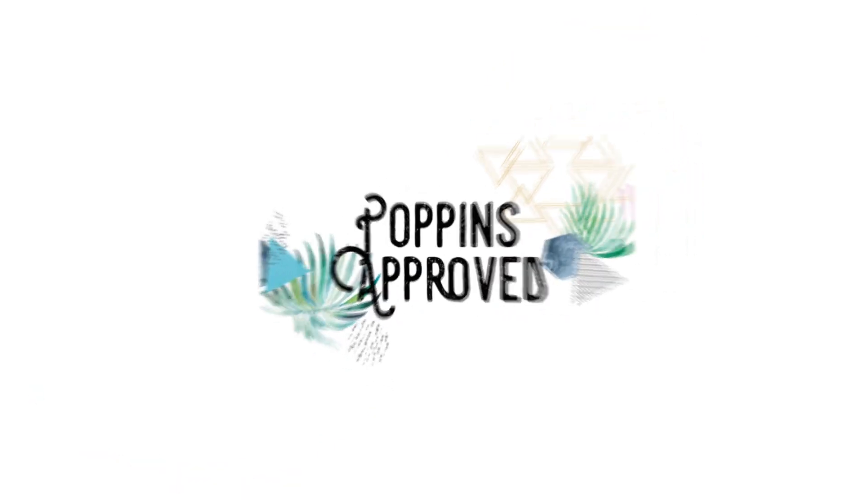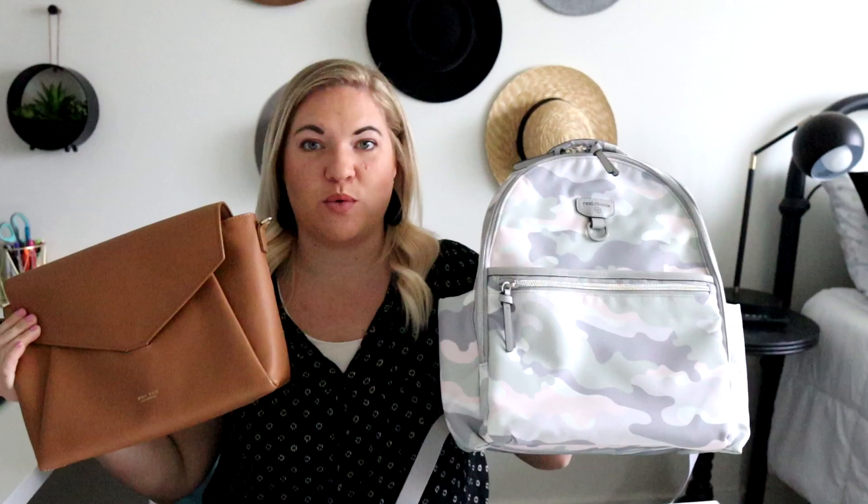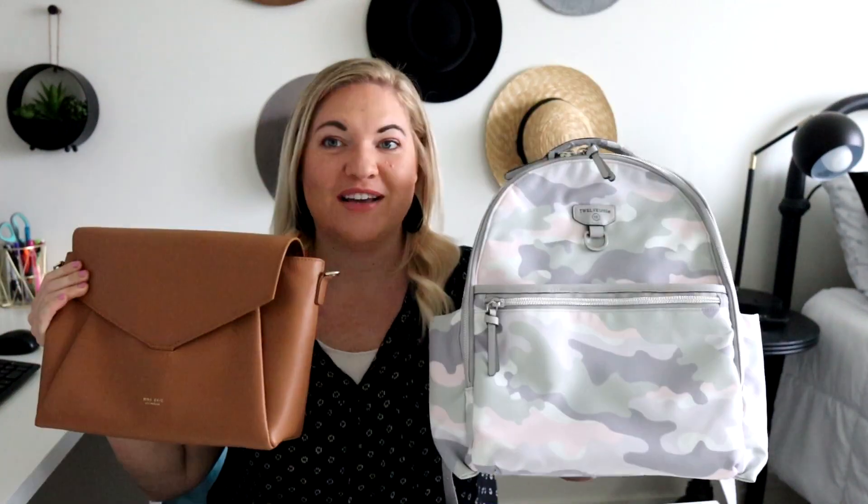Alright you guys, this is the fourth and final round of March Bagness. After the polls on Instagram last week, I decided to post a picture of both of these bags because these two are the ones that made it into the final round. I wanted to see which one you guys would choose as your winner.